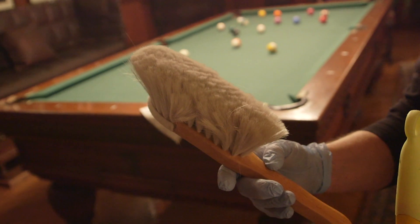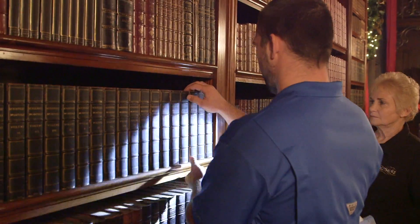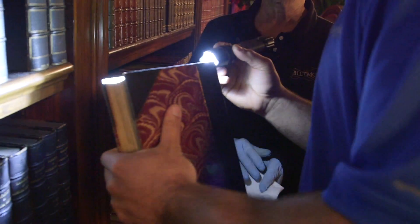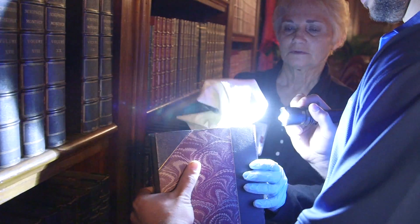I've got special brushes that I use. Our manager here, he likes to come through with his flashlight and he checks us to make sure we don't leave any dust. That helps us too — he lets us know if we've missed something.